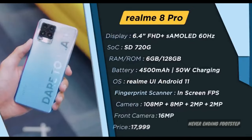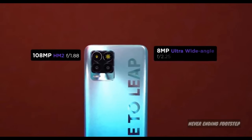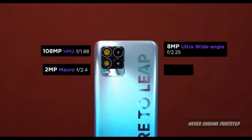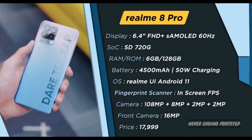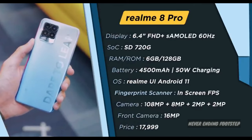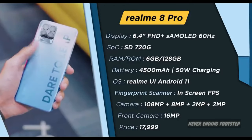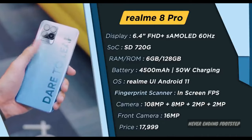Next in the mid-range segment, we have a device with a 108MP camera sensor and a quad camera setup. It features a Full HD Plus Super AMOLED display, Snapdragon 790G processor, 5000mAh battery, 50W SuperDart charging, and an in-display fingerprint scanner. The 128GB variant is priced at 17,000.